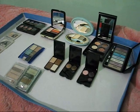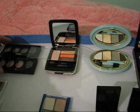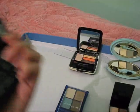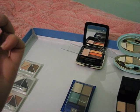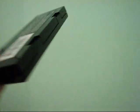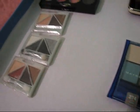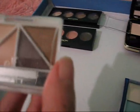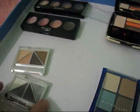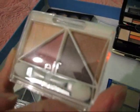And these are my eyeshadow palettes — not a whole lot. Over here we've got cream eyeshadows from Revlon — these are Illuminance Cream Shadows. The one on top is called Not Just Nudes and this one is called Pink Petals. Over here are my Eyes Lips Face Brightening Eye Color Quads — this one is in Butternut, this one is called Drama, and this one is called Luxe.